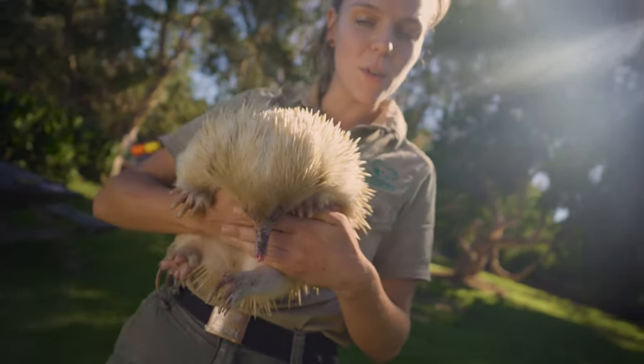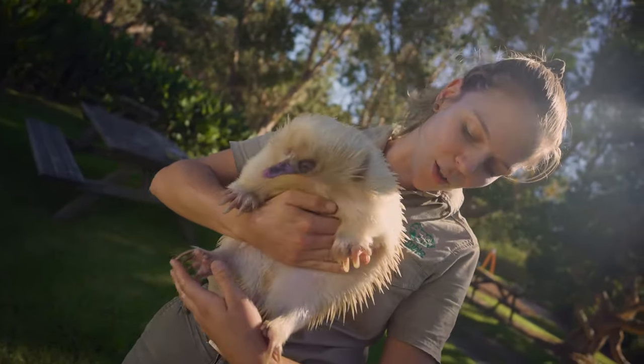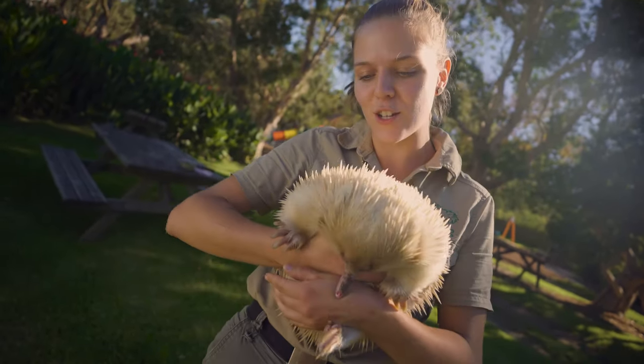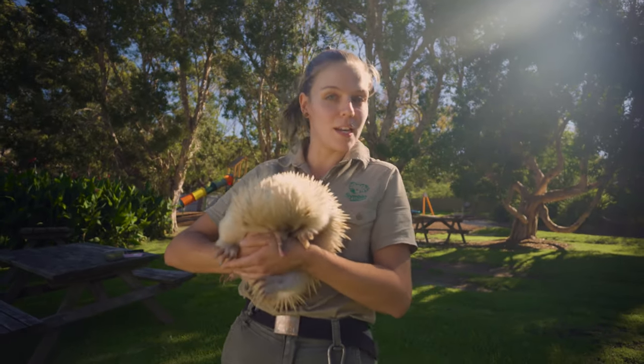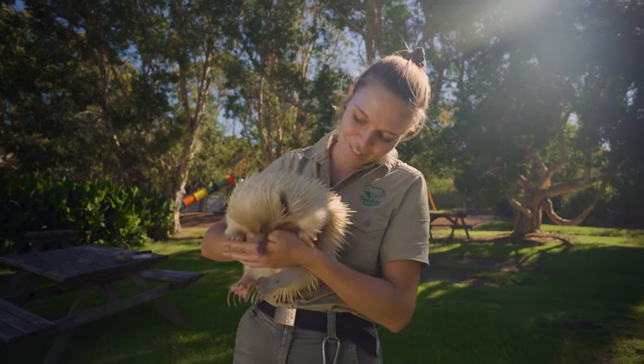In wintertime, echidnas will actually go into a form of hibernation known as torpor, and he'll use these claws to dig himself a very impressive burrow and stay underground for a few months. And once he emerges back out, that will be when it is breeding season — so springtime, typically, when he's coming out of torpor.